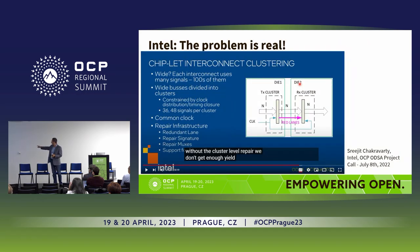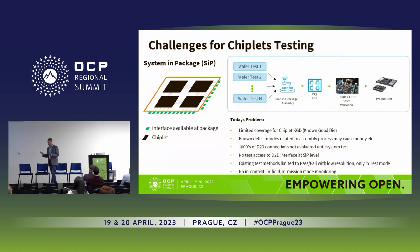A colleague from OCP said: without cluster-level repair, we don't have enough yield. So yield is a real, big problem. Why is it such a big problem? Yogan has spoken about testing, and what we can do today is basically test the SiP package itself — we cannot test the interconnects internally. First, because the bumps are too small; we don't have the equipment to do that. And even if we did, just touching these bumps would destroy them. At this point we have a blind spot.